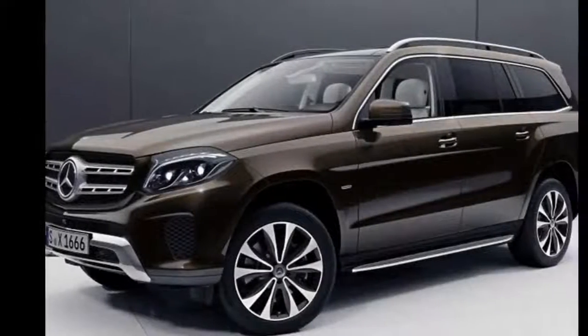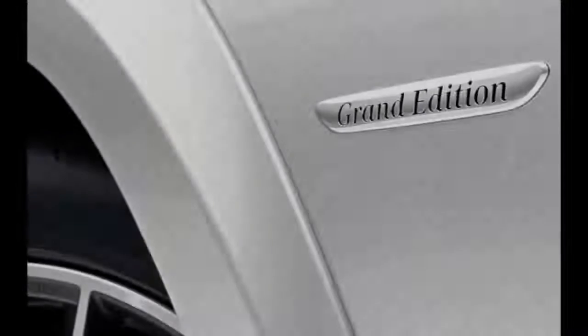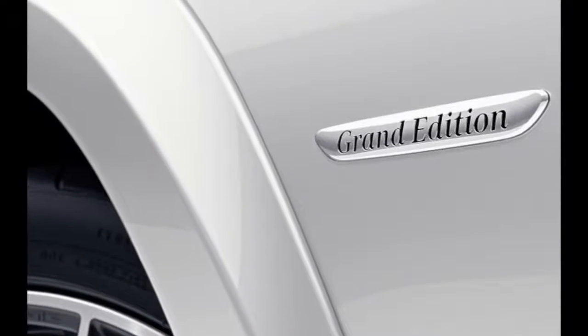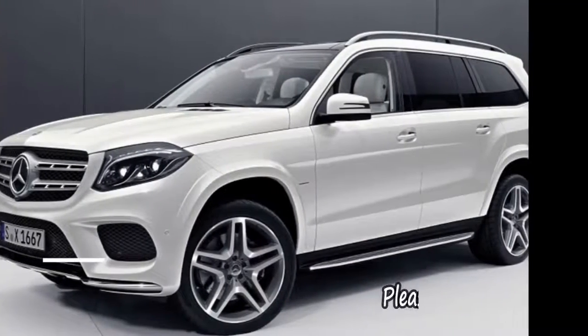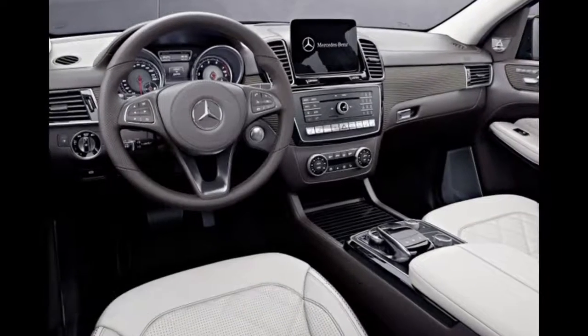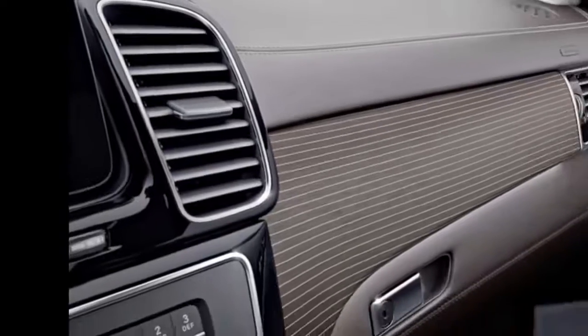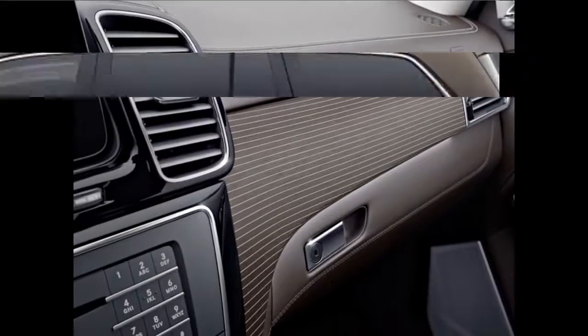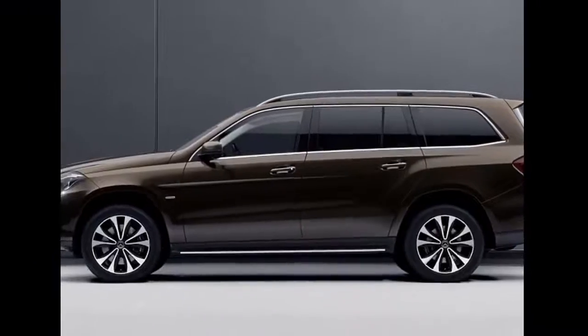Mercedes-Benz has announced that its biggest SUV, the GLS class, will be getting an extra fancy trim level: the Grand Edition. The new trim adds a variety of bits and baubles to make your GLS just a little more plush than the others you see at the country club. It will be available on both the GLS 450 with its twin-turbocharged V6 or the GLS 550 with its twin-turbocharged V8.